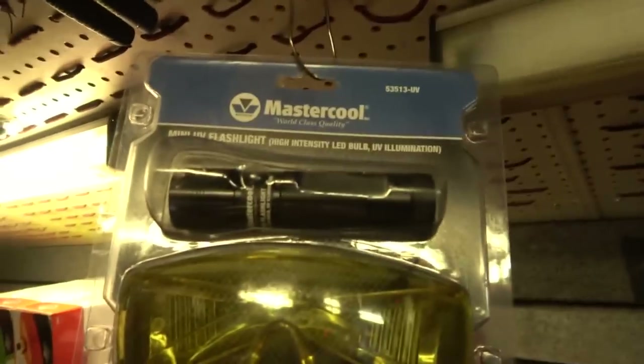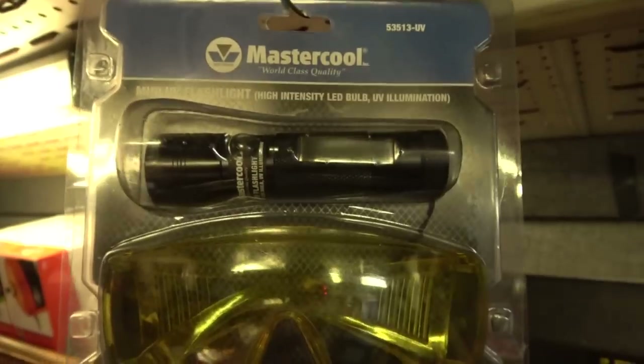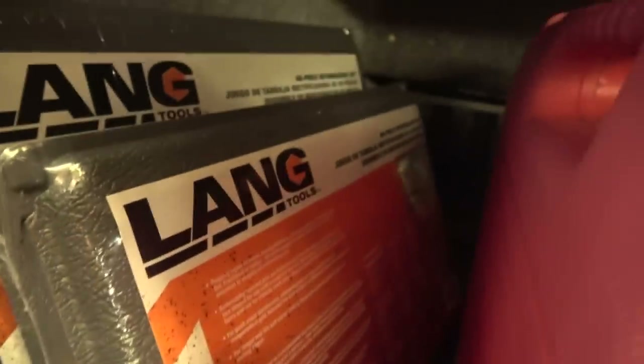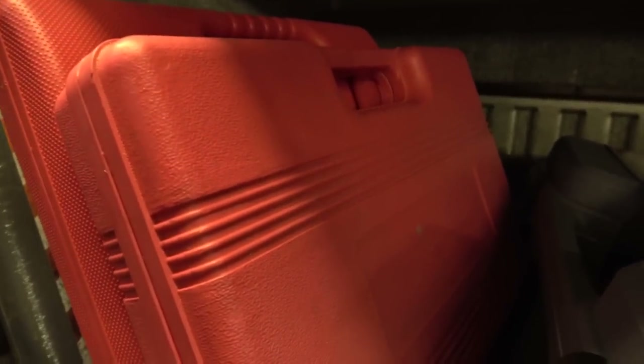FJC has valve core tools — I'm a big fan of FJC for a lot of AC equipment. Master Cool is another great brand; this is a really good leak detector light with a set of yellow glasses so you can pick up the dye easily. Down here we've got re-thread kits from Lang — this is their 48-piece and their 40-piece. Lang makes this same set for almost every other tool truck in the world, so when you see this on a truck it's exactly the same even though it might have the Snap-on or Mac brand on it.